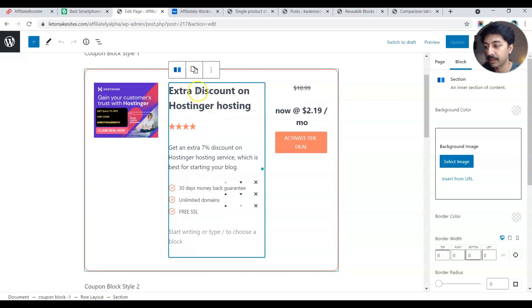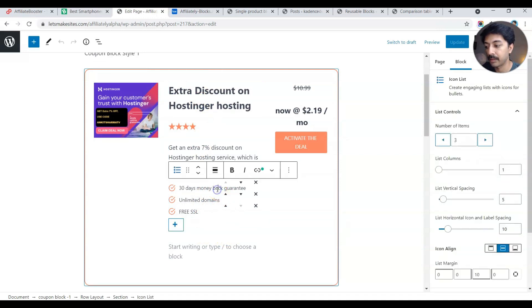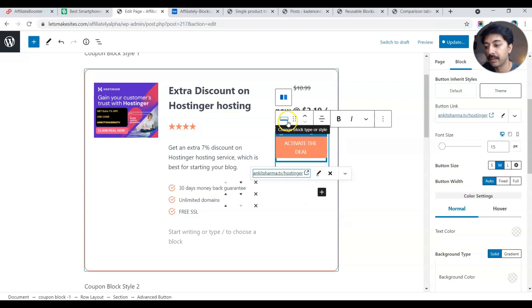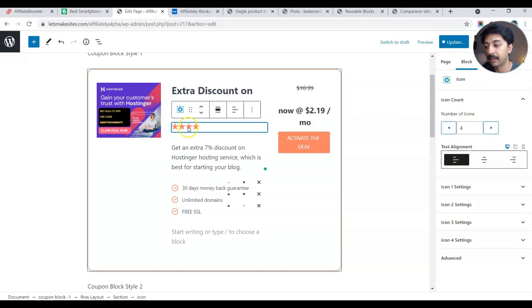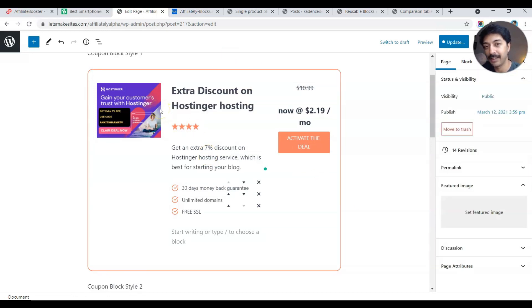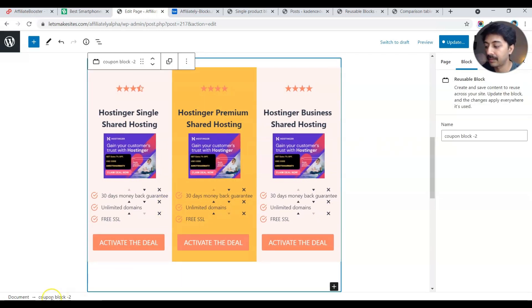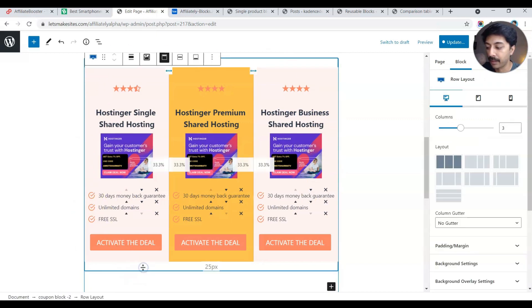Checking the structure, we have the main row layout divided into three columns. The first section contains only the image, the second section contains text with bullet points using the icon list, and in the third section we have the price section and a button — which is the advanced button from Cadence Blocks. The icons are also from Cadence Blocks. This is how you use Cadence Blocks to create this layout and then make it a reusable block.